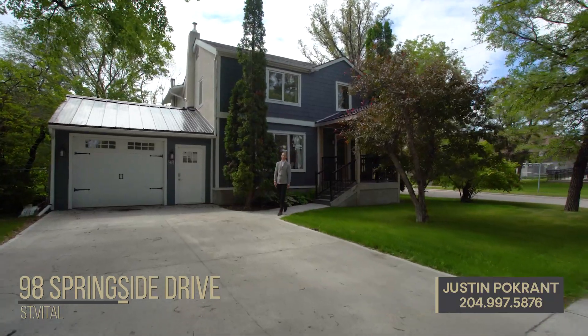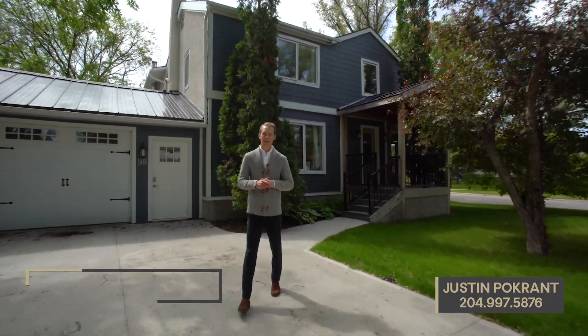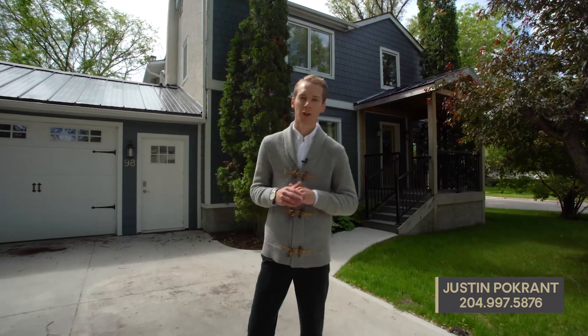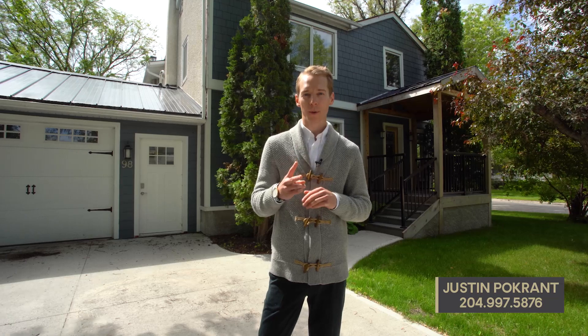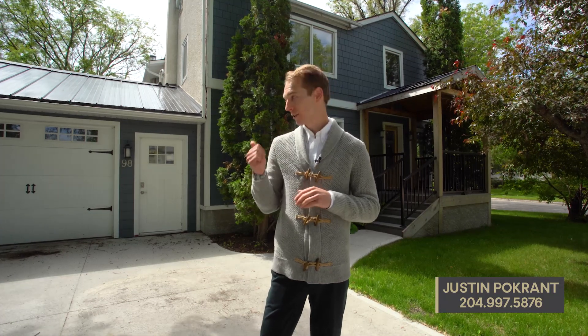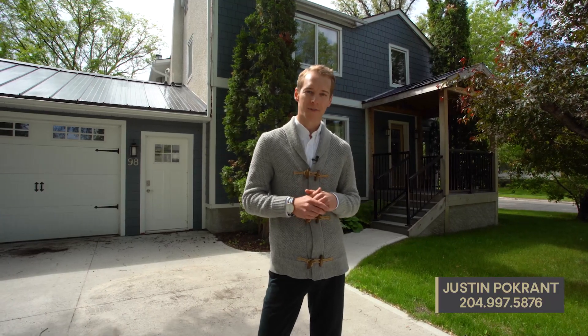Hi, I'm Justin Pochran from Century 21. Welcome to 98 Springside Drive here in Winnipeg, south of the neighborhood of St. Vital. This two-story home is just under 1,800 square feet, features four upper-level bedrooms, two full bathrooms, finished basement, single-attached garage, and a fully fenced backyard. Let's go inside and see what this amazing property has to offer.